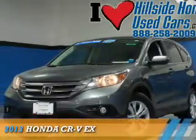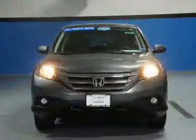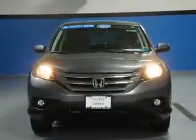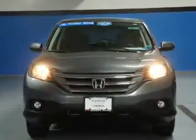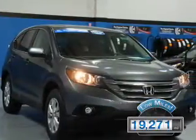Presenting the 2013 Honda CR-V. It's powered by a 2.4-liter 4-cylinder engine and a 5-speed automatic transmission. With fewer than 20,000 miles, this vehicle has a long road ahead.